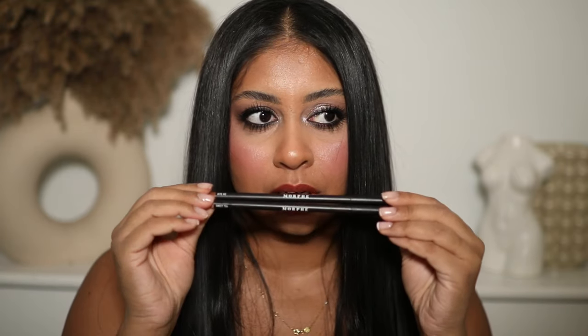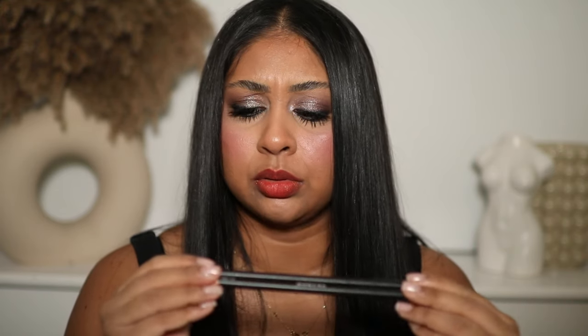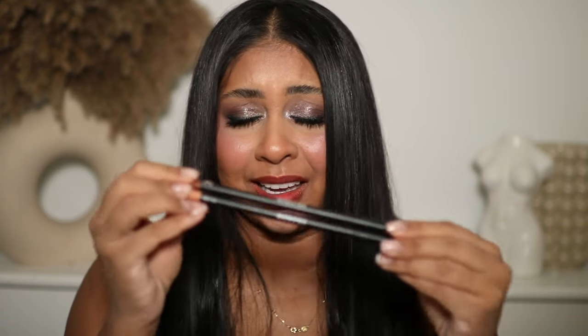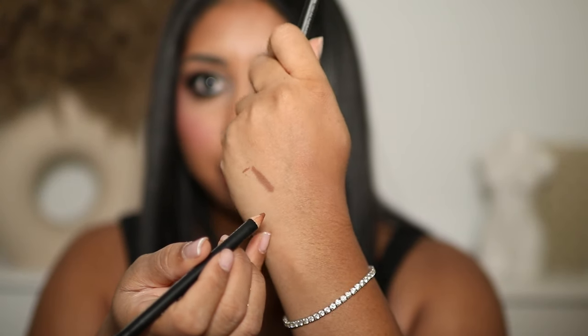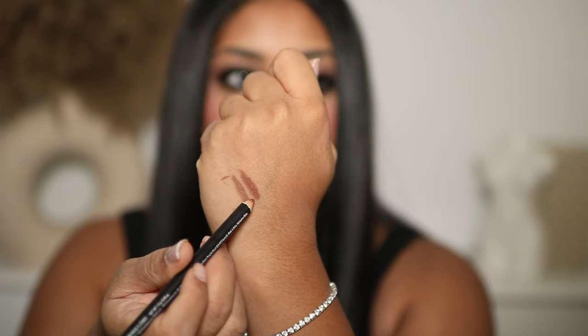I don't know why it took me so long to try these, but the Morphe lip pencils in the shades Bite Me and Sweet Tea are so good, especially for my brown girls out there. Sweet Tea is like a matte cork dupe and Bite Me is definitely warmer.